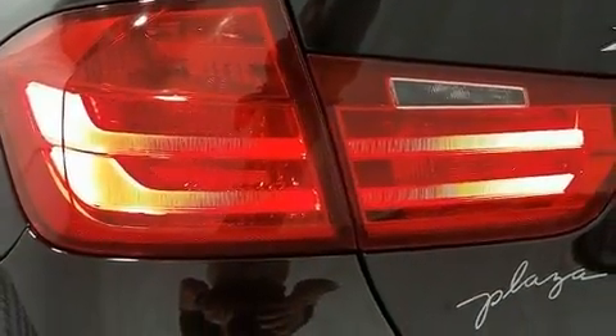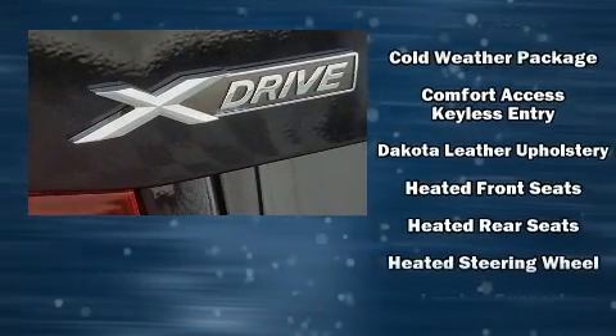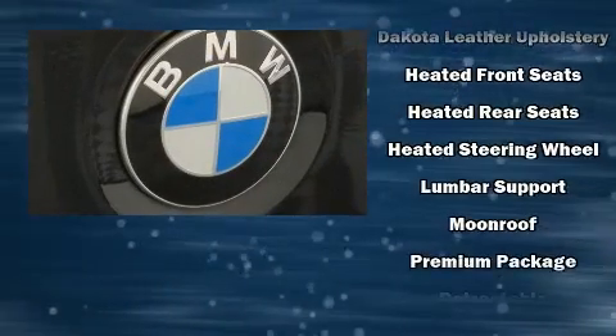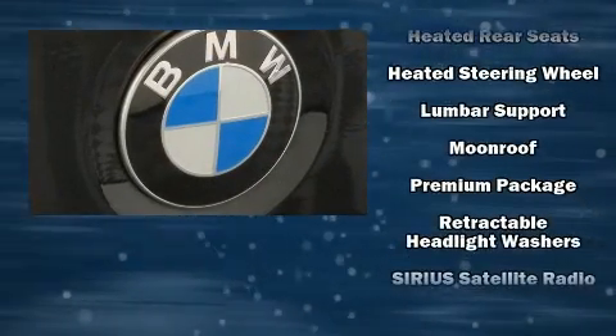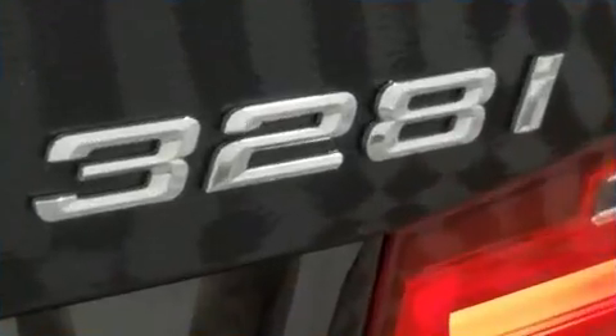BMW also prioritized safety and security with features such as anti-whiplash front head restraints, an emergency communication system, and four-wheel disc brakes with ABS. A Carfax history report provides you peace of mind by detailing information related to past owners and service records.